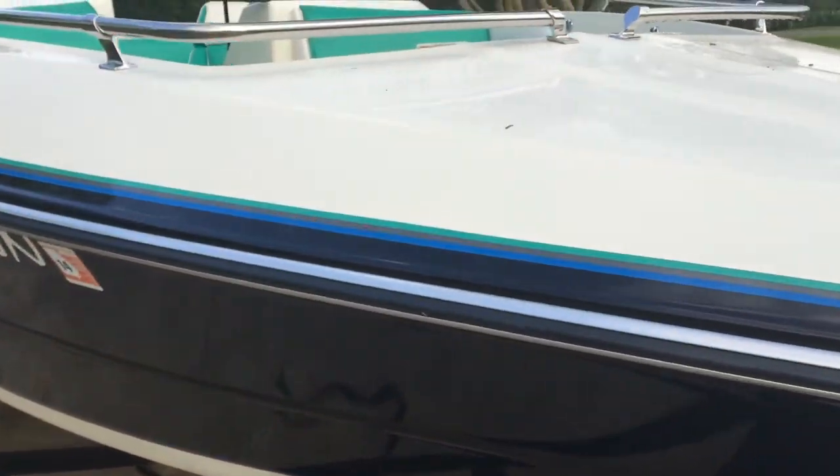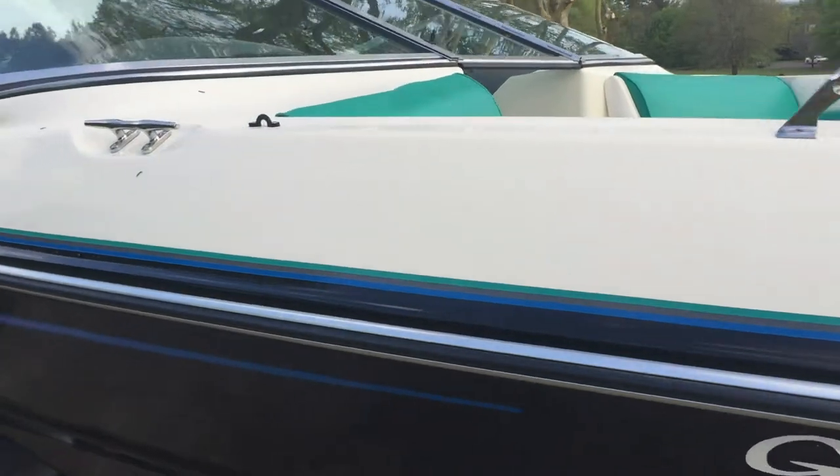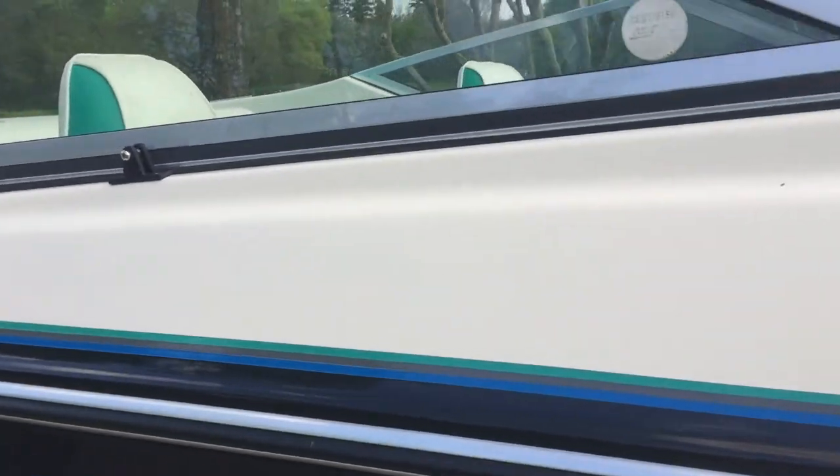Low hours on this model boat — 550 total hours. Just barely broke in.